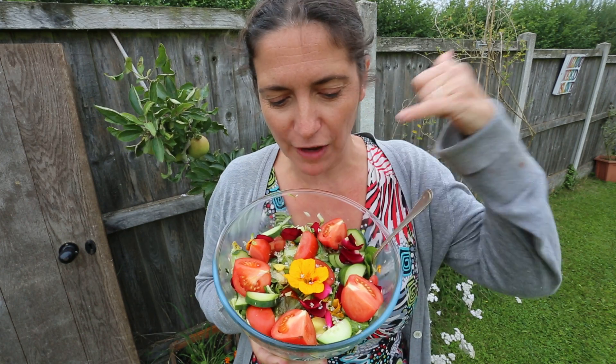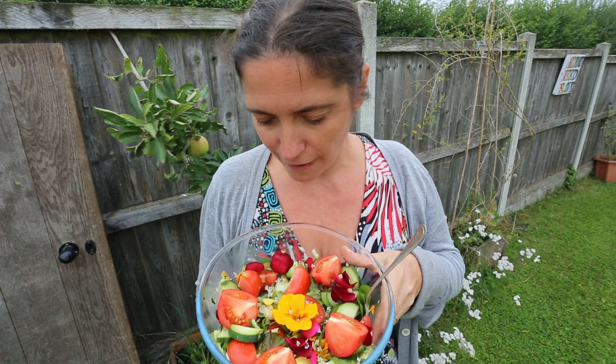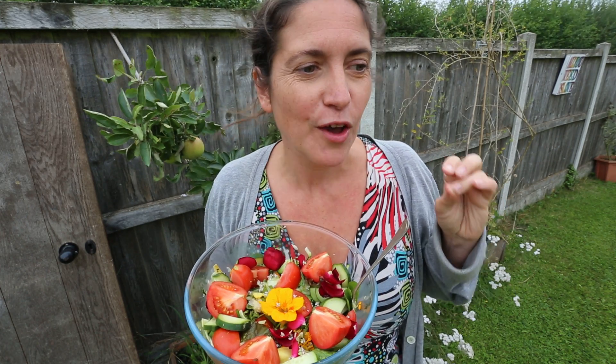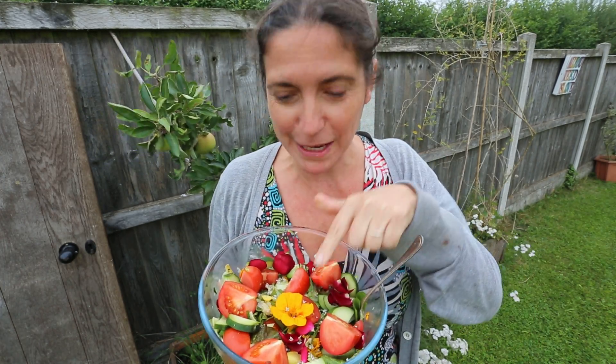In here we've got nasturtium flowers, yarrow leaves and flowers, cucumber, tomato, courgette from the garden, plantain leaves, dandelion leaves, mint, fennel seeds, strawberry and raspberry leaves, clover leaves, and rose petals in there as well.